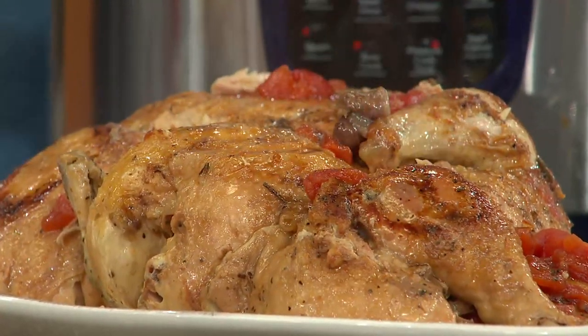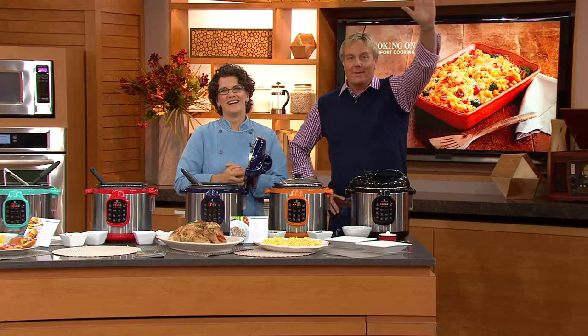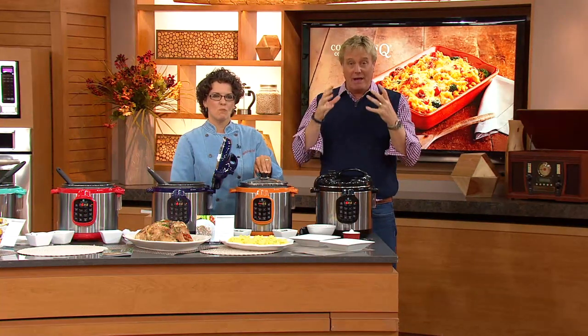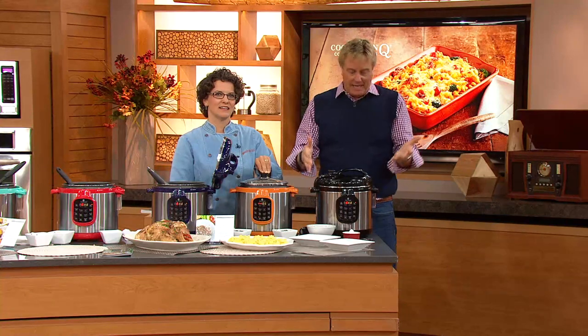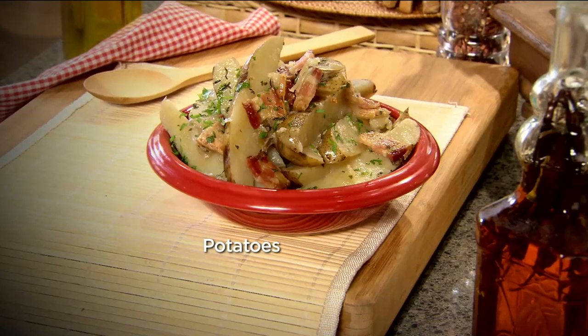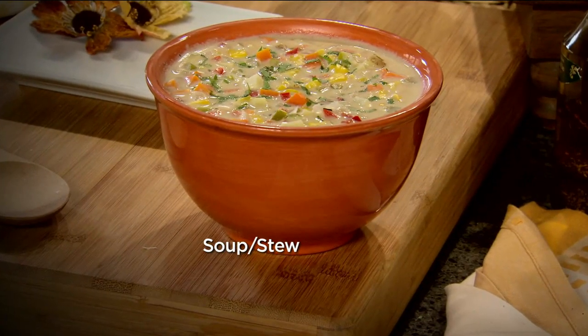We've got Kathy from Wisconsin joining us. She can't wait to get this thing — she's so impressed. She made manicotti, she made rice pudding — you're going to make pulled pork: eight hours of pulled pork in 45 minutes. Do you have a pressure cooker yet, Kathy? No, this is the one. Easy to use as a microwave oven. What color did you get? Black. It's a showpiece in your kitchen — you're going to be proud to show it off. What do you want to make? The ribs! Ribs done in 25 minutes — before the Packers kick off, your ribs are going to be done, Kathy.